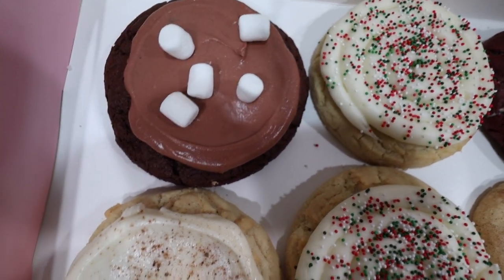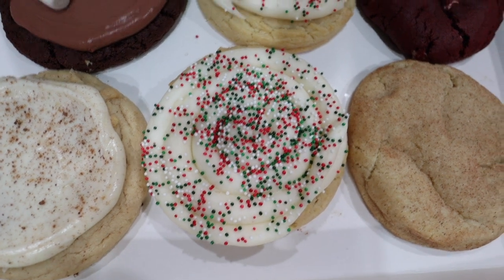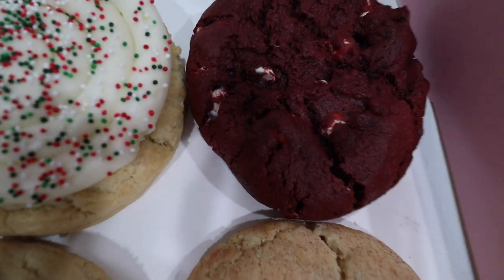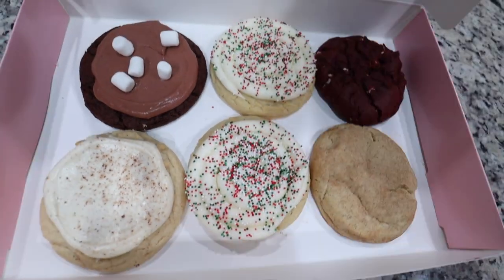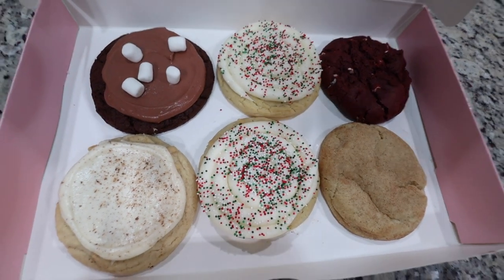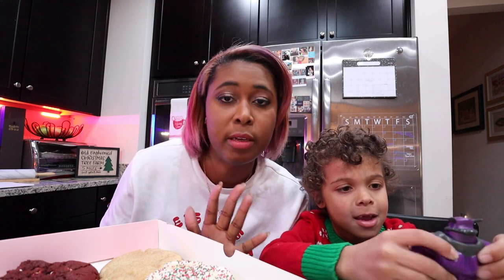We've got frozen hot chocolate, we have eggnog, we have birthday cake holiday, we have snickerdoodle, and we have red velvet white chip. They all look amazing. I did get two of the birthday cake holiday because I love that flavor. I like the blueberry one — Crumble, if you're watching, Jack is requesting for the blueberry cookie to come back.